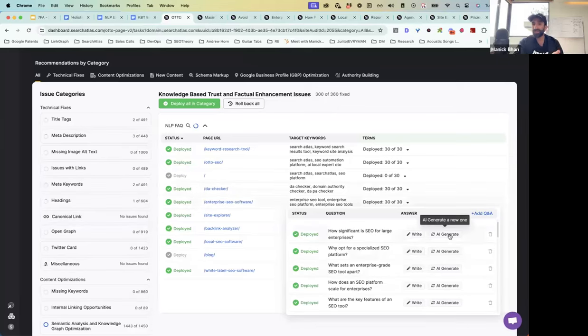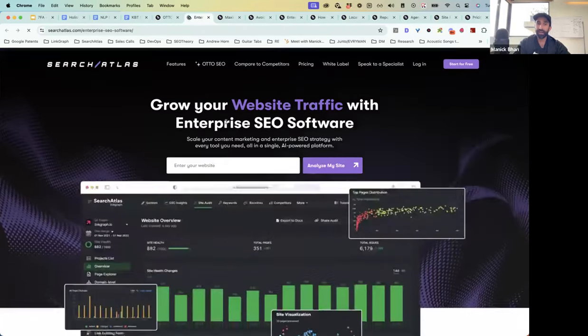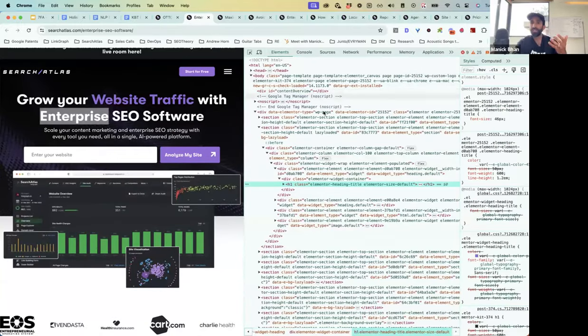If you put that content on your website and boost your topical coverage, topic authority, and content relevance, your website will establish KBT in the eyes of Google. KBT is a really important part of Google's helpful content system. What we've been able to do is use AI to generate answers to questions and deploy them into landing pages programmatically. Not only do we inject the questions into the page, we also take care of the schema for you — even deploying that FAQ schema markup into the page.